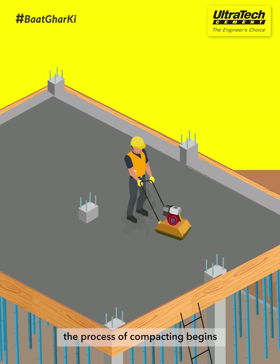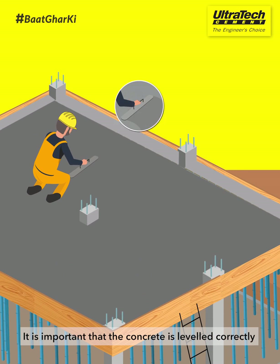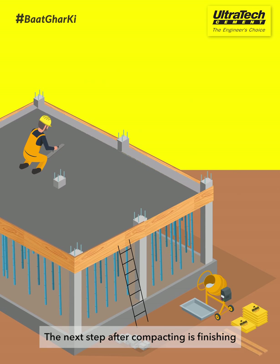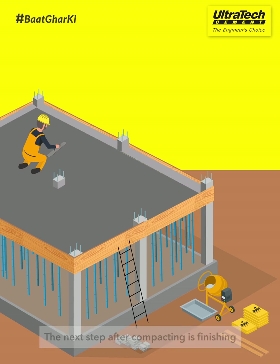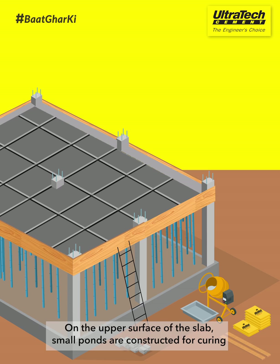After the concrete is placed, the process of compacting begins. It is important that the concrete is leveled correctly. The next step after compacting is finishing. On the upper surface of the slab, small ponds are constructed for curing.